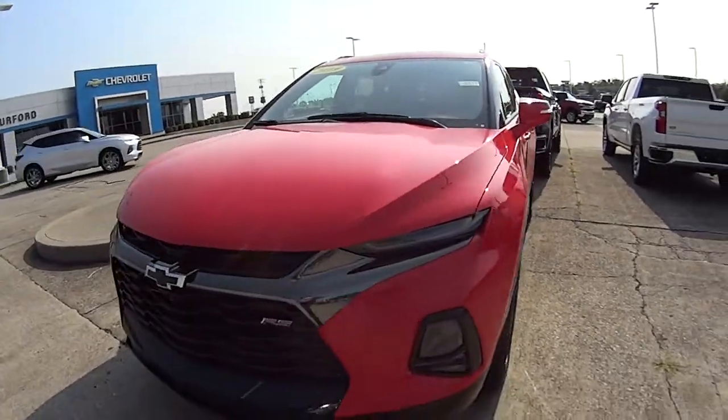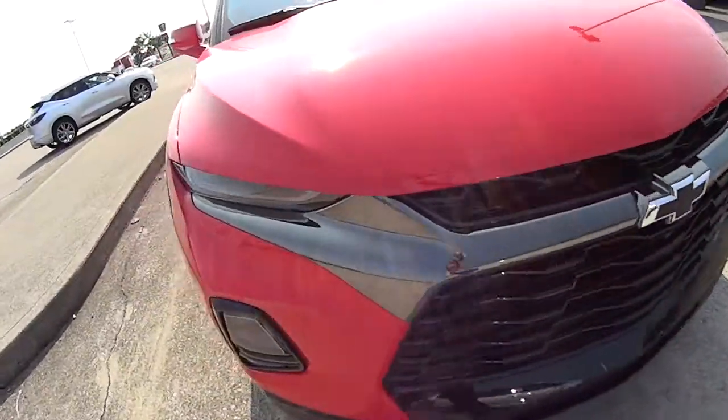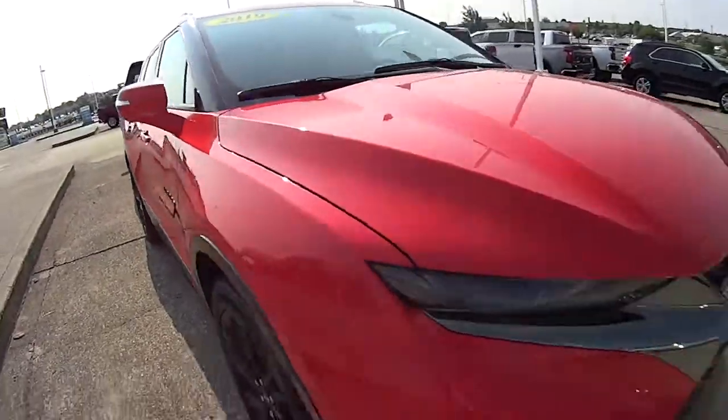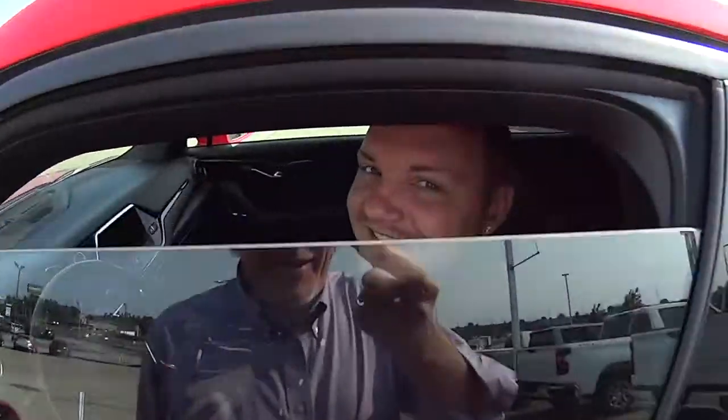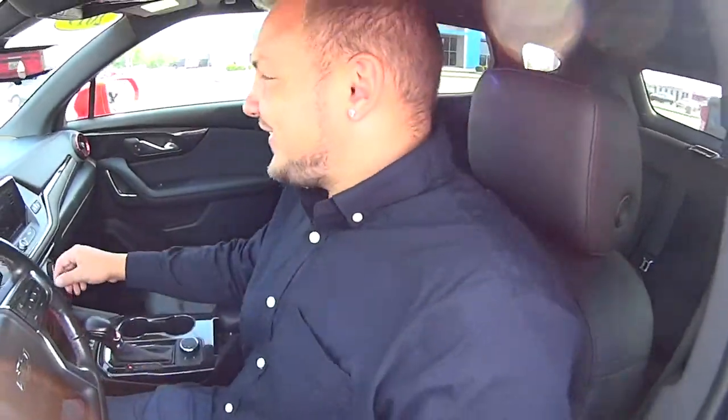Folks, welcome to a test drive. We're getting ready to head out and do one with Sheldon. He's never done one, so let's check this out. You've never done a test drive — you're getting ready to do one now. First time.